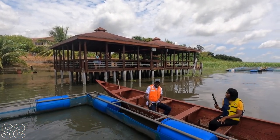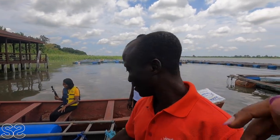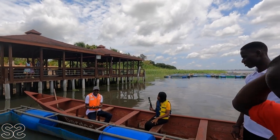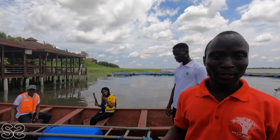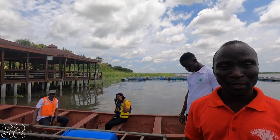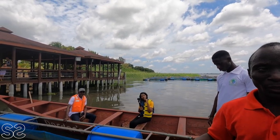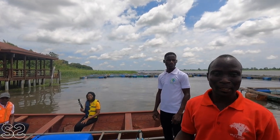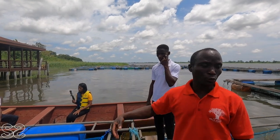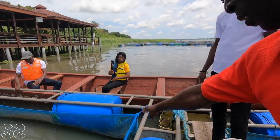After two months we get fingerlings. This is our chief fisherman. We count the fingerlings using a bowl or container — we first count the ones in the container to know the number, then we multiply by the number of containers used. When a fish dies, it floats and they pick it out with a scoop net.